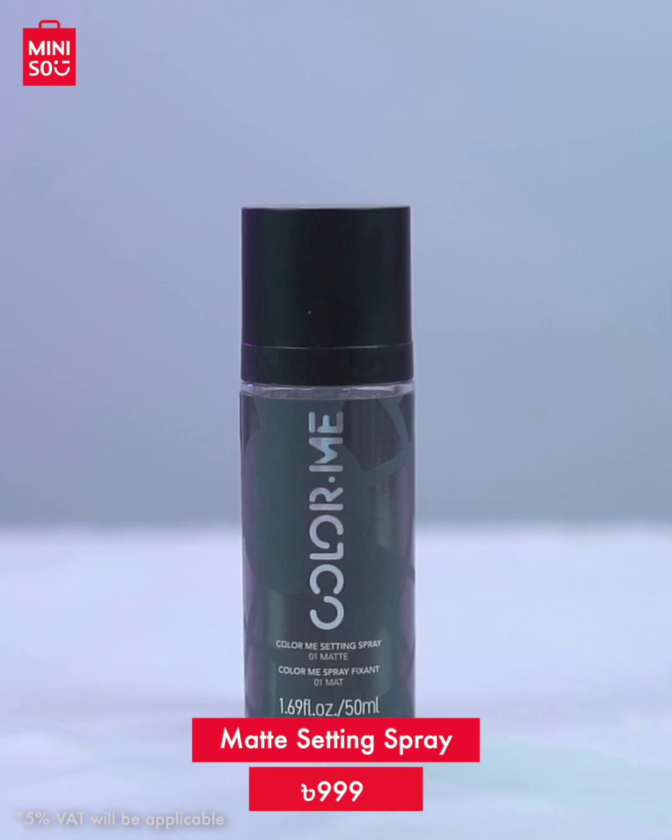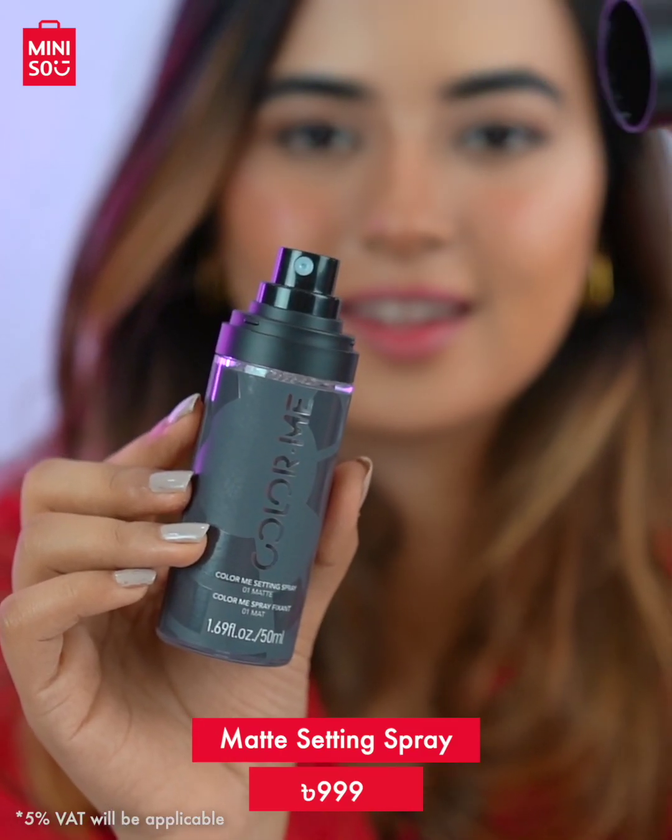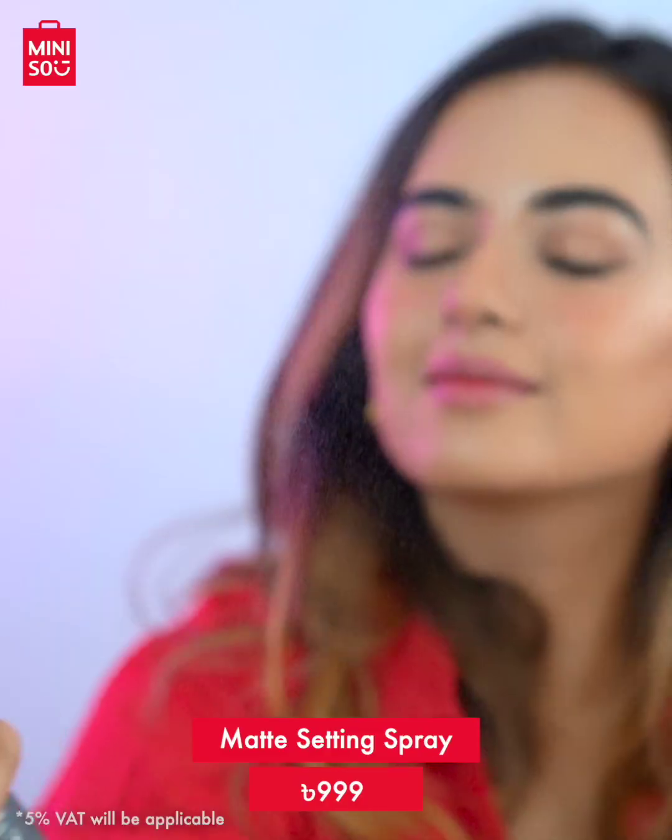Last but not the least, to add the perfect finishing touch to your makeup look and make it long-lasting, you can use this setting spray. You can use it for a matte finish — it's a light and refreshing setting spray. Use this to set your makeup and you'll be good to go.